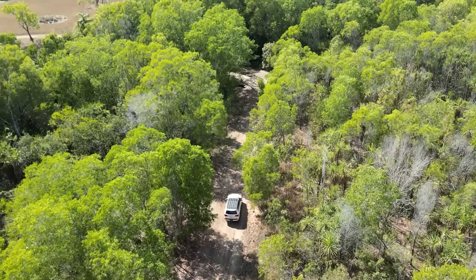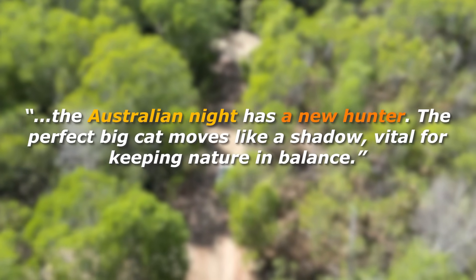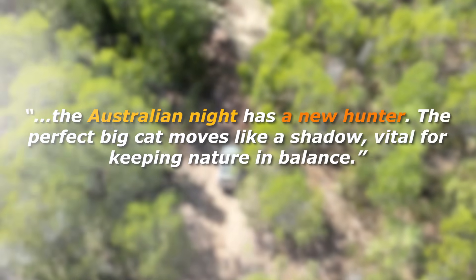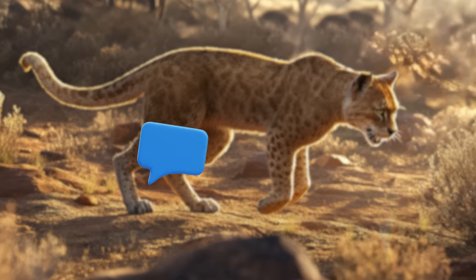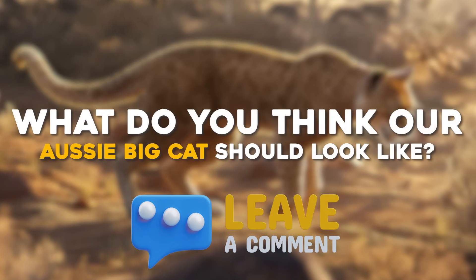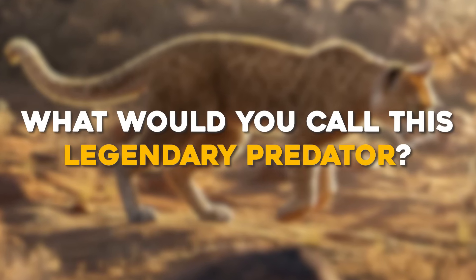Imagine a future wildlife documentary: the Australian night has a new hunter. The perfect big cat moves like a shadow, vital for keeping nature in balance. So share your thoughts — what do you think our Aussie big cat should look like, and what would you call this legendary predator?